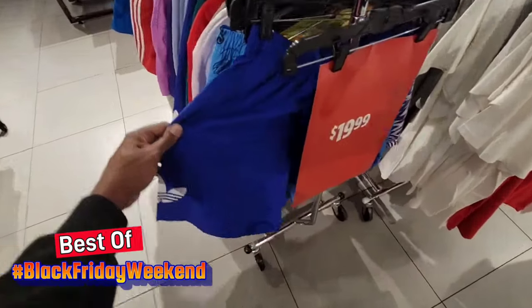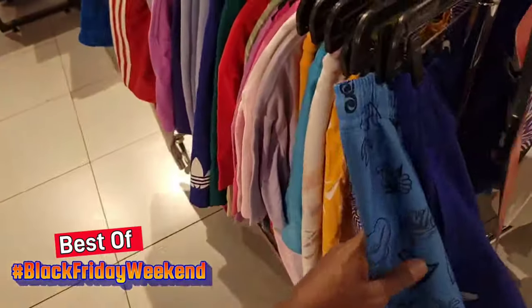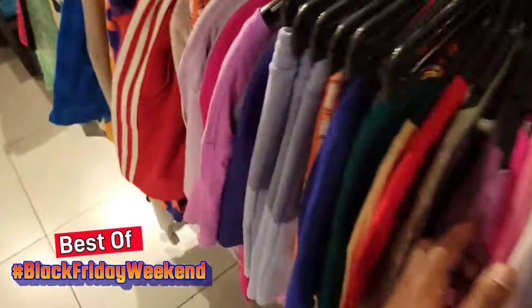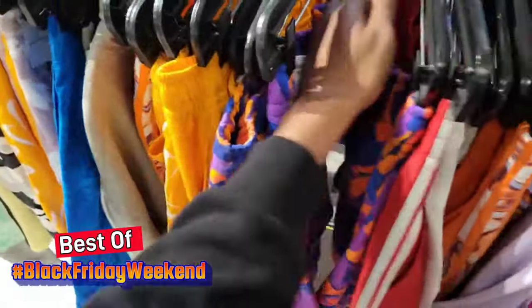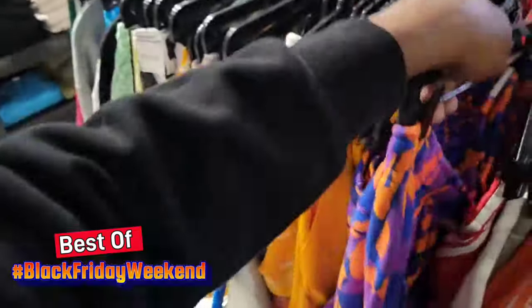There's a $10 rack here too full of summer wear — some good shorts. These Nike shorts are pretty dope, $19 now — normally $60, down to $19. A lot of good deals like that here, depending on if you're looking for gifts. These shorts are pretty dope — I liked them when I first saw these colorways. Not too bad, bigger size, but $19 makes it a little more enticing.